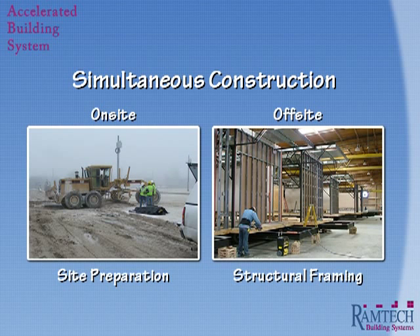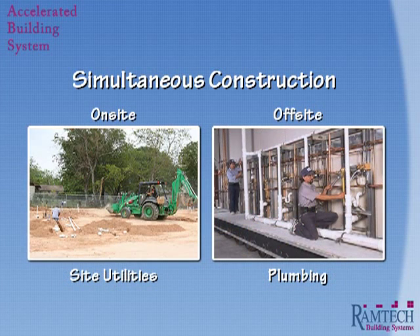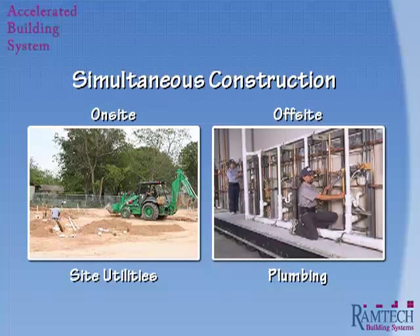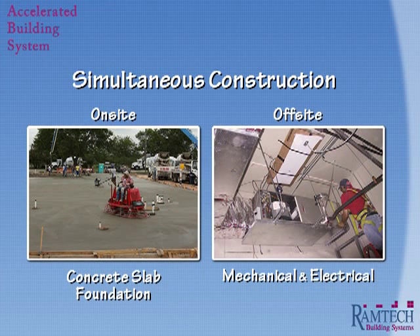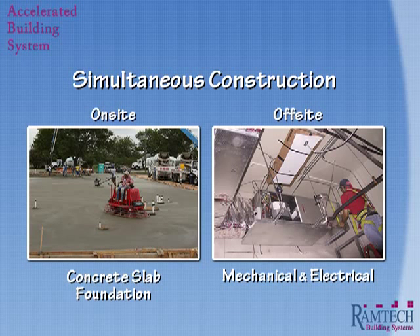As you can see, while the site preparation is taking place, the structural framing is occurring in the fabrication facility. Here, we see the underground utilities going in while the associated plumbing is being installed in the plant. Just as with any site-built building, we design and construct a site-specific concrete slab foundation. And by this time, we have already completed the structural framing and are now installing the mechanical ductwork and electrical wiring in our fabrication facility.